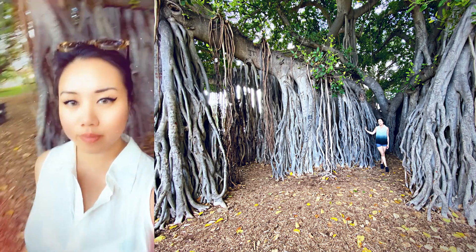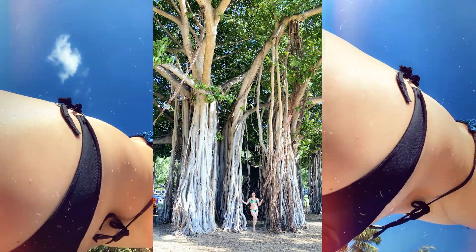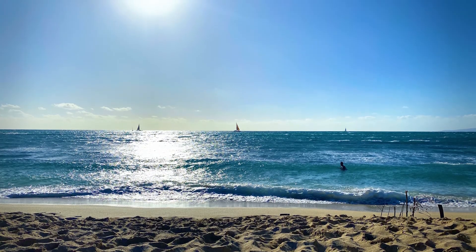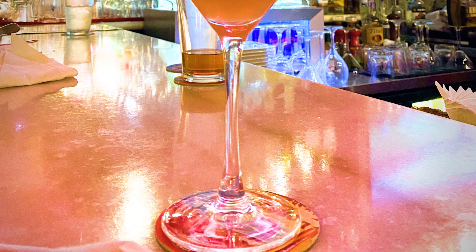I really miss these tall trees. I had some time to take a dip in the water once again and enjoy the sun.